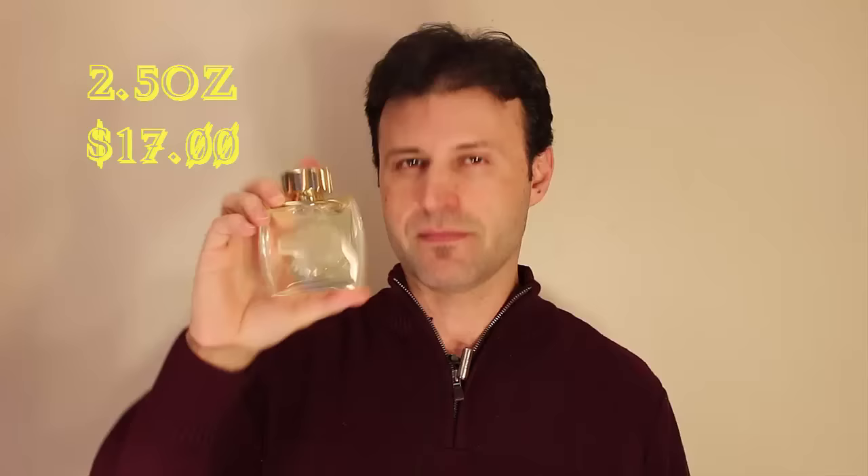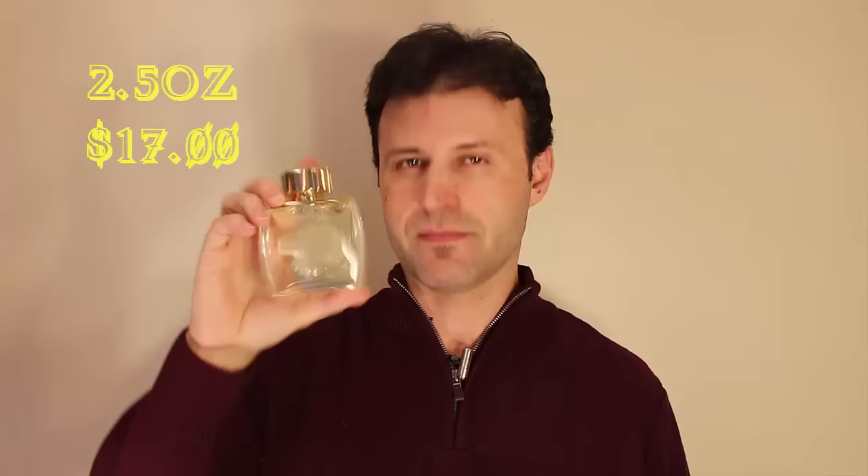I don't have the box for this one because this is actually a tester, but in the intro you guys saw what the box looks like. This is the Eau de Parfum Edition and it comes in two sizes — a 2.5 like this one and a 4.2. The prices will blow you away. You can find this for $17 or $27-$28, under $30 for the 4.2 125ml. You cannot beat it, guys. Unbelievable pricing.